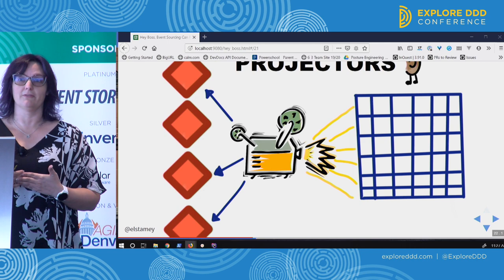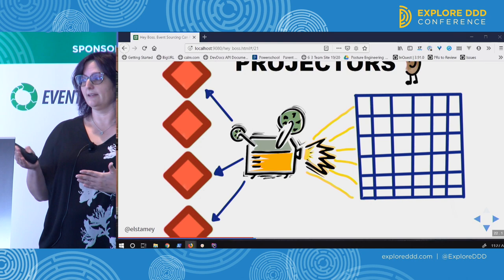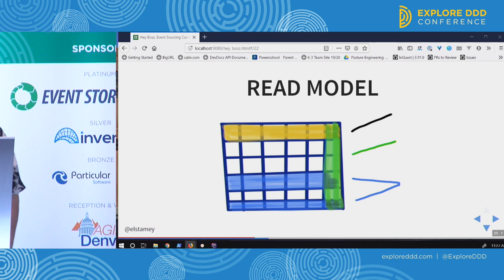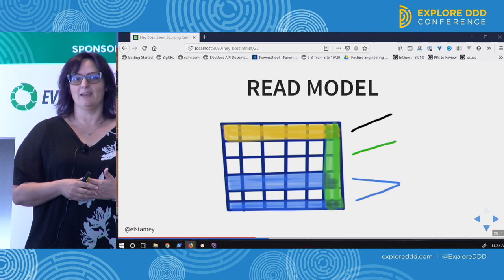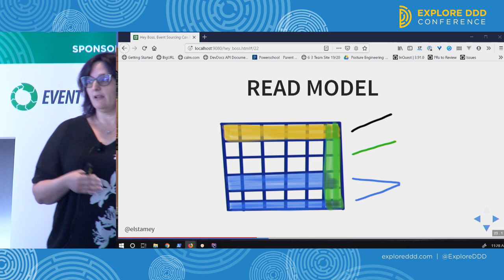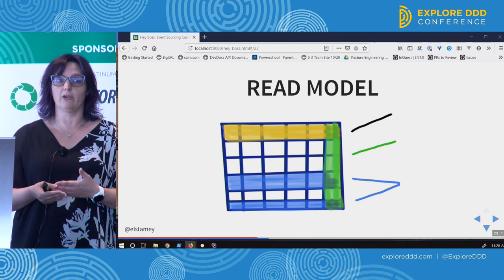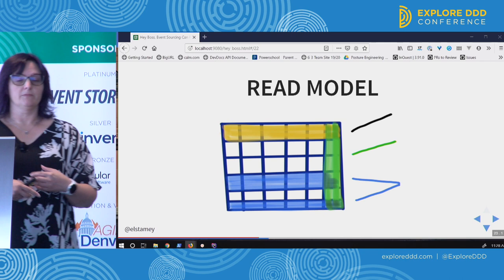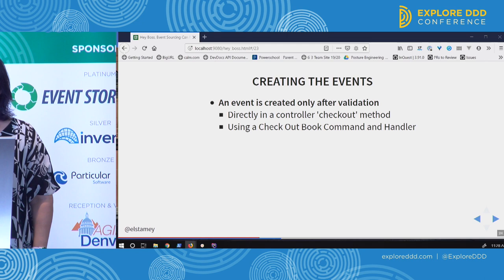We may have a projector that knows about three different types of events. When it sees those types of events, it applies that event and builds a result out of data. We then have a read model that looks at that projection — that resulting table we've created — and it can look things up and report things back to our application. If a librarian wants to see all the books that are checked in, or if we want to see all books checked out by a specific patron, we can do that using the read model.